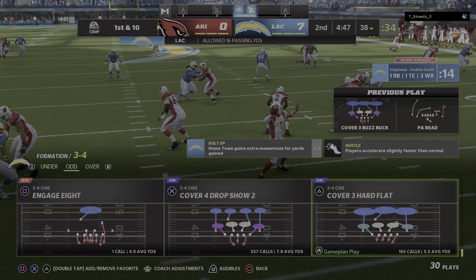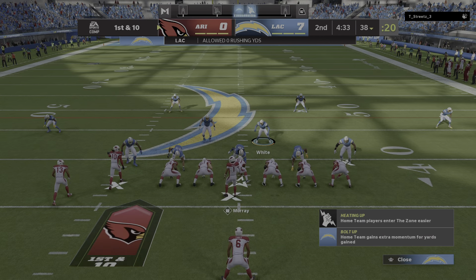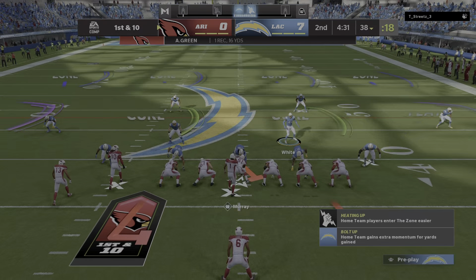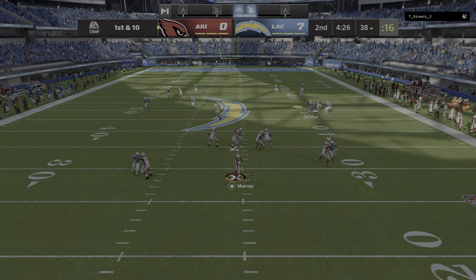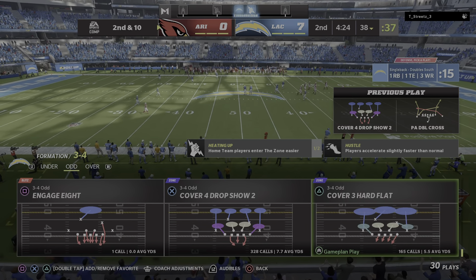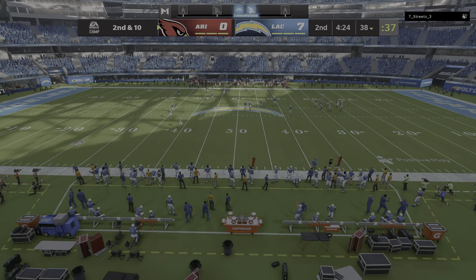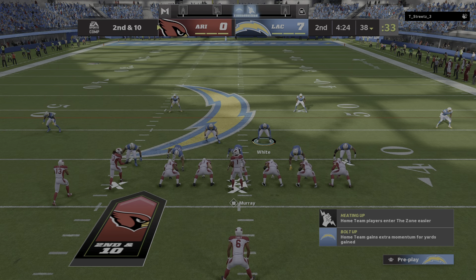He got the DB on his horse on that play — he certainly sold like it was going to be a deep route before breaking it back on the comeback towards the sideline. On play action, it's Murray looking deep for his tight end Ertz — it's incomplete. Took a shot, couldn't connect. A deep ball down that right sideline, and he made sure he put it where either his guy was going to catch it or no one was.